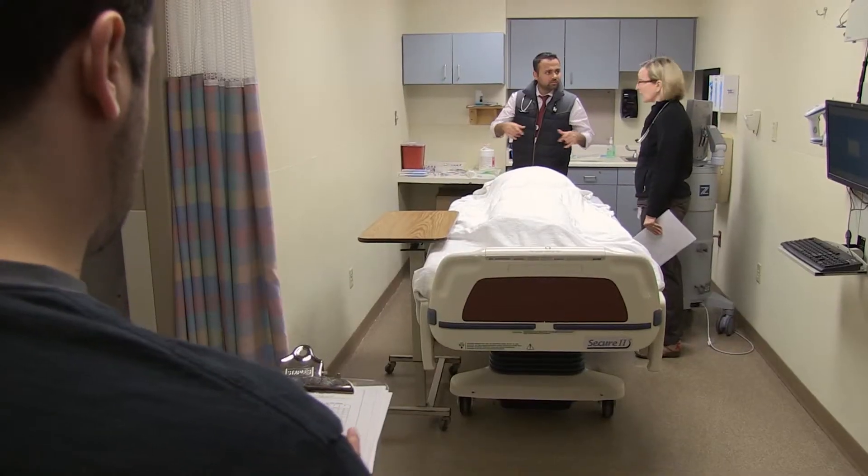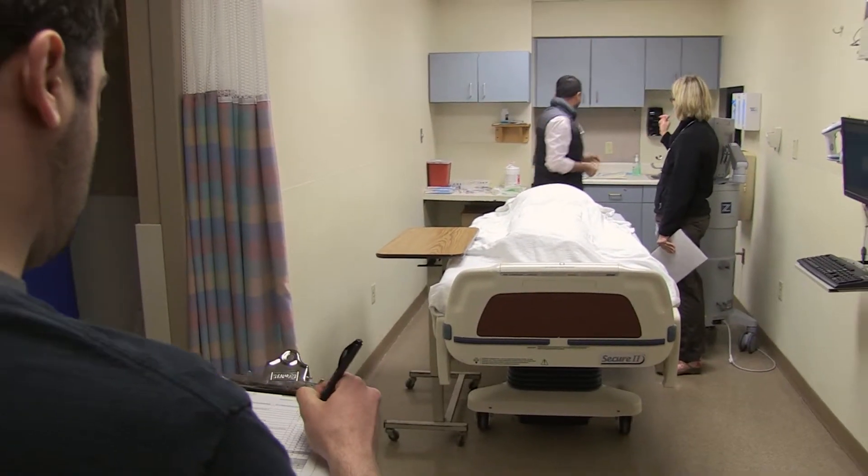Back when I trained in residency, we had the see one, do one, teach one model. I watched my senior resident perform one, then he watched me perform one. At that time, there wasn't the opportunity to practice on a mannequin.